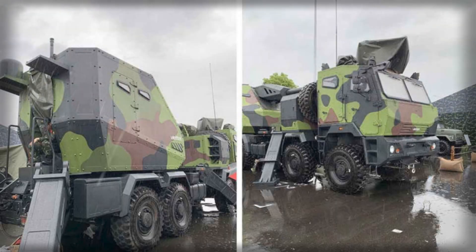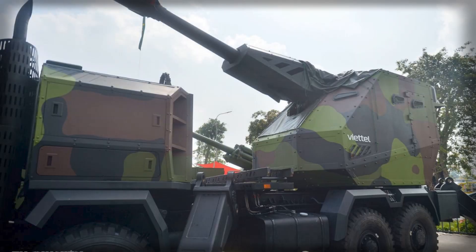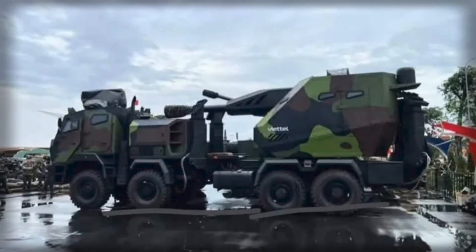The PTH-152 is not an isolated development but part of a broader trend within Vietnam's armed forces. For decades, the country has experimented with truck-mounted artillery, beginning with improvised conversions during the 1980s and 1990s, when towed guns were mounted on vehicles such as the GAZ-63. More recently, Vietnam introduced the PTH-105, which adapted the American M-101 howitzer, and the PTH-130, which mounted the Soviet M-46 on the KRAZ chassis. The PTH-152 can be seen as the culmination of these efforts, incorporating modern protection, electronic warfare systems, and communications that its predecessors lacked.